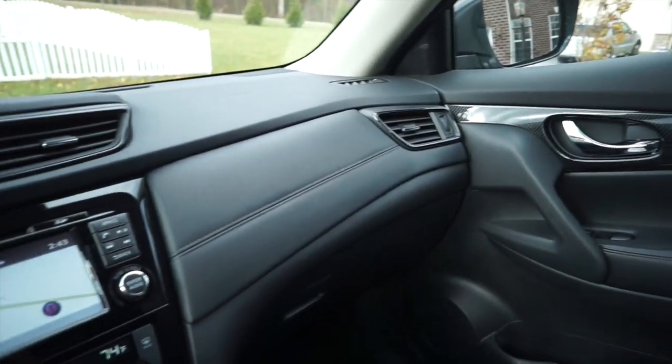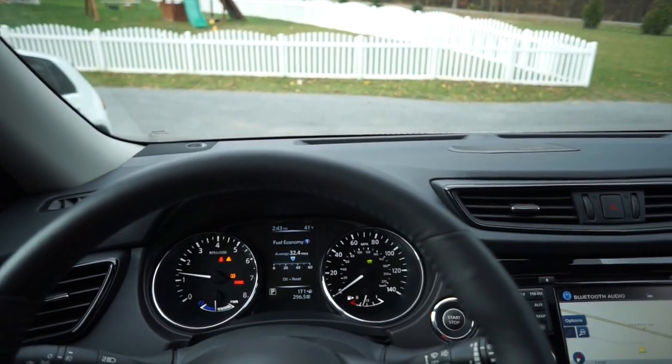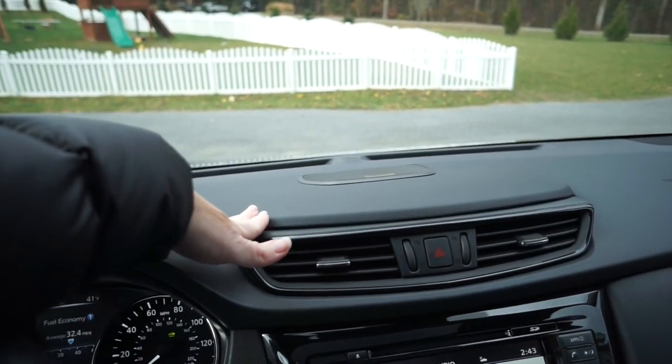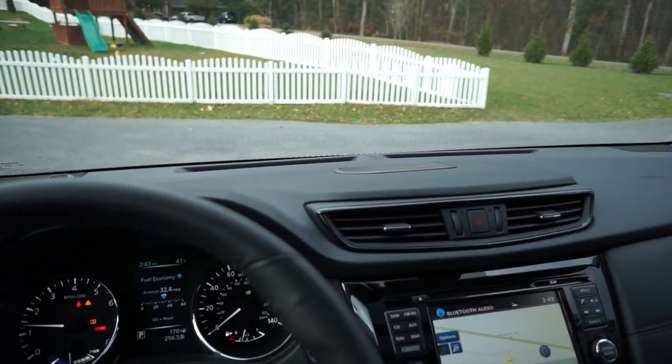The other thing that matters to me is the cockpit — how does it feel when I'm sitting in the vehicle? What I like about the Rogue is that the dashboard has pretty good clearance. It comes down fairly low and almost has this minivan-ish quality, so I don't feel like I'm peeking over the top of the dash.